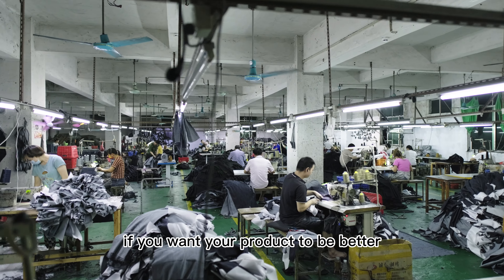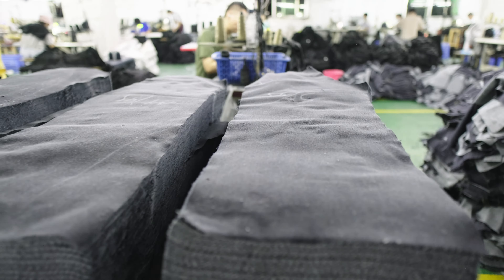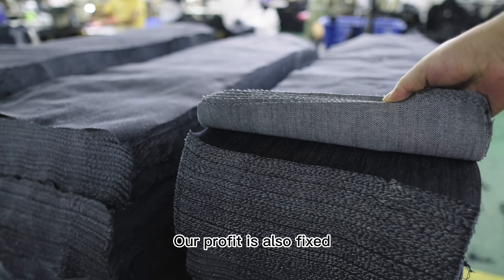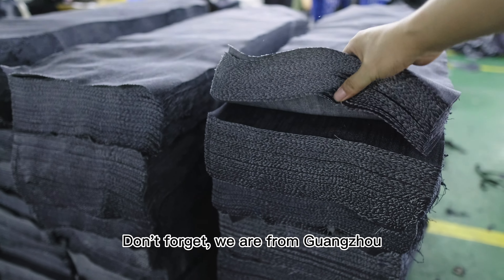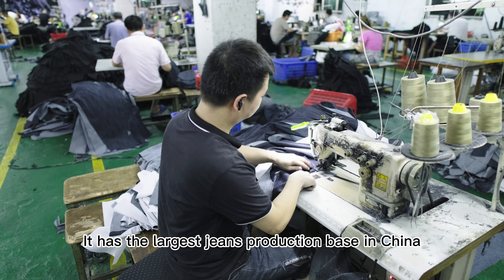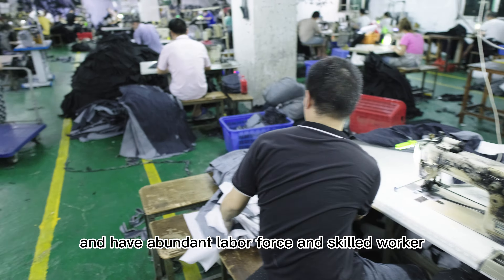The main factor in determining the cost of jeans is the fabric. So if you want your product to be better, you can choose the fabric well, because other costs are pretty much fixed. Our profit is also fixed. Don't forget we are from Guangzhou, China — it has the largest jeans production base in China and has abundant labor force and skilled workers.